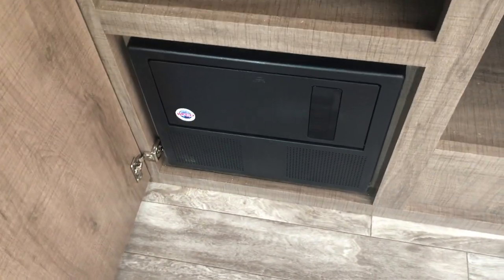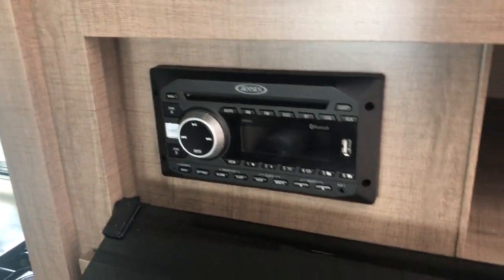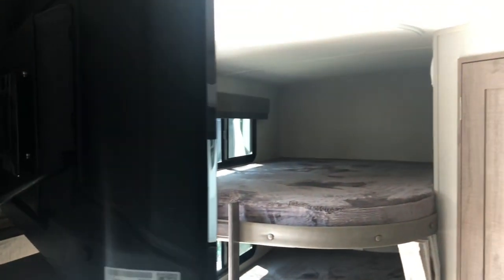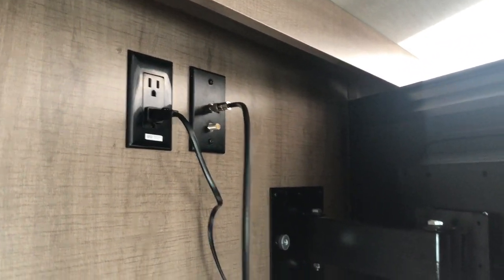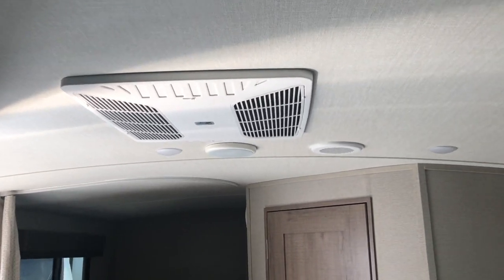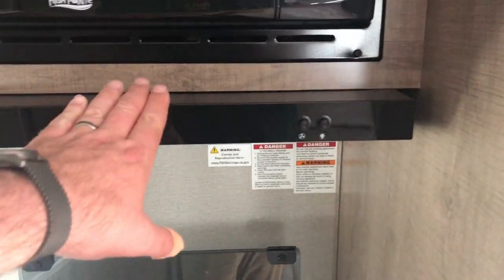Nice deep drawers, plenty of storage underneath the TV, nice deep storage as well. Your fuse panel, circuit breakers, CD/AM/FM/DVD player, USB hookup, Bluetooth, and receptacles are all here. The TV is on a swivel arm so you can see it from the bed, making it easy to access those plugs. You do have ducted AC throughout, built-in speakers, blackout roller shades, and the theater seating is directly across from the TV. The range hood exhausts to the outside.